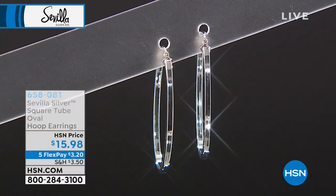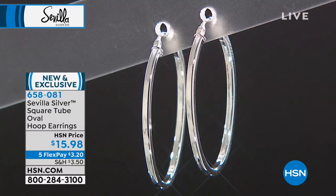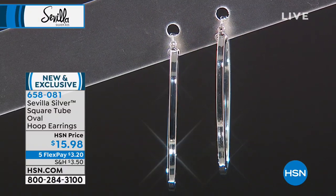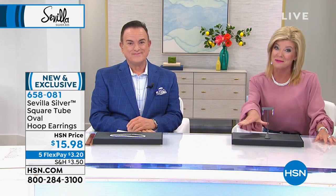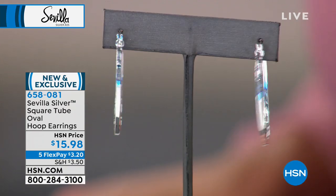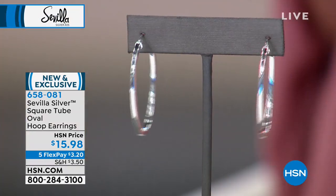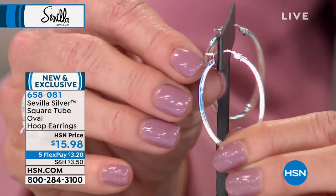Here's where you jump in and get started in Sevilla Silver. Not a mistake — $15.98, and with five flex payments it's $3.20 for your first monthly payment. This is not silver tone, this is not costume jewelry — this is stamped .925, this is sterling silver. Even at $19.95 I'd be blown away. There is no reason why every single woman watching this show, regardless of age, would not love wearing this if she has pierced ears.